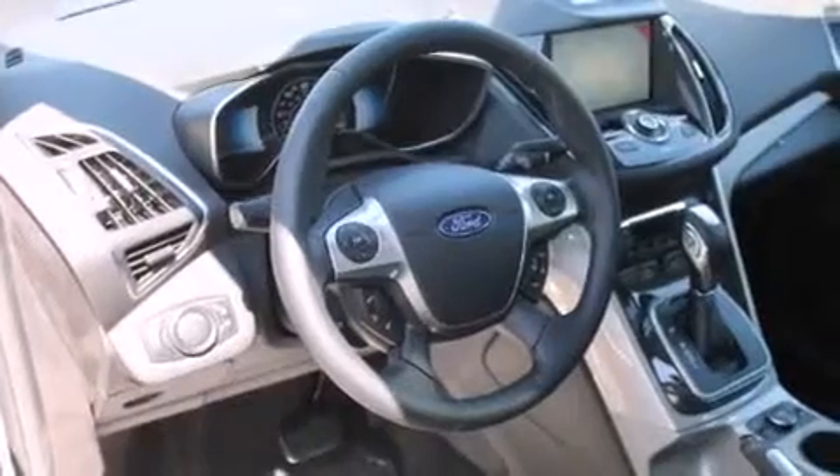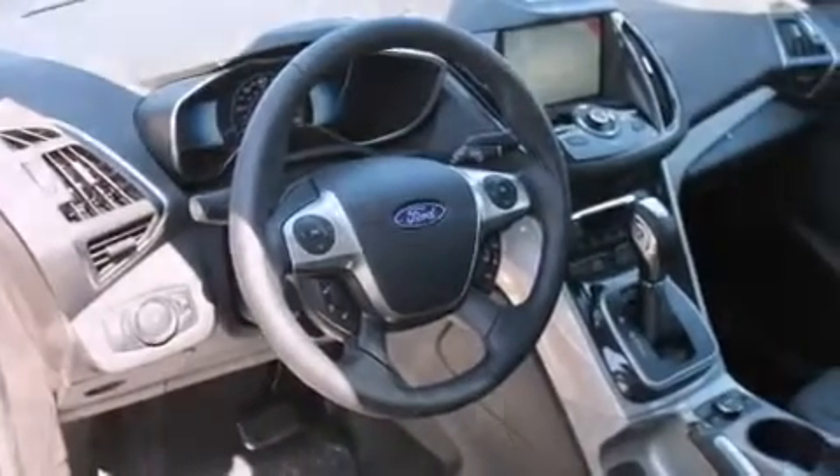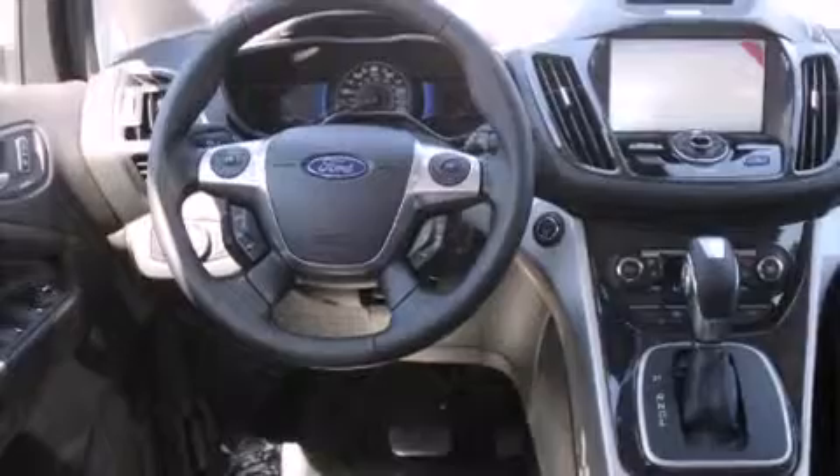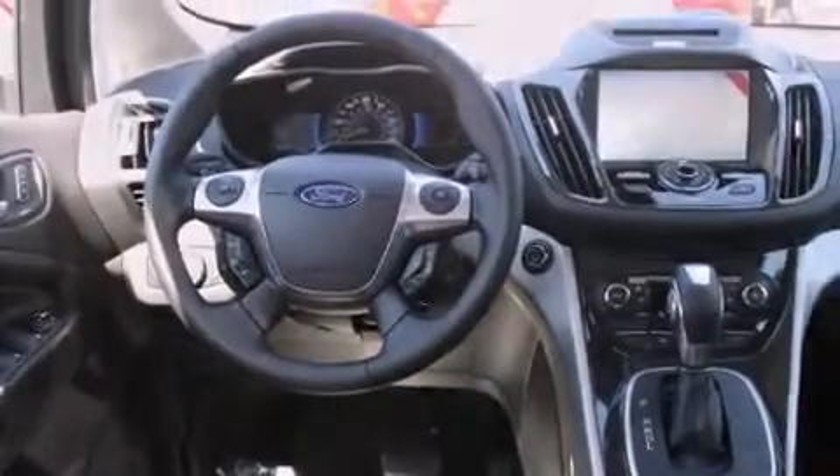Traction control and stability control systems, aluminum wheels, and a tire pressure monitoring system. The following features are also included: a heated driver's seat and air conditioning with automatic climate control.